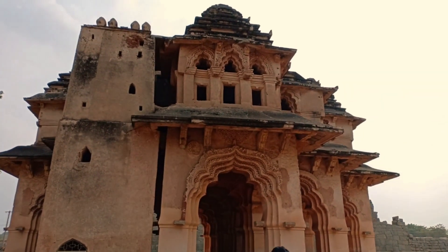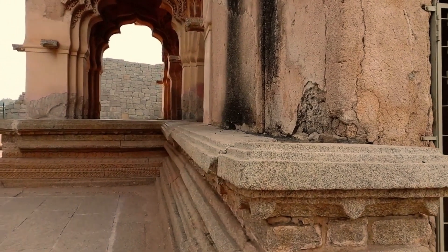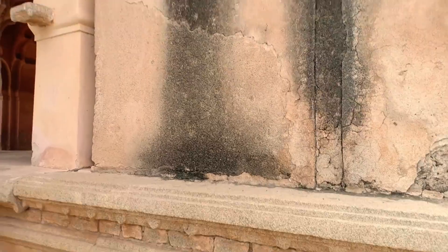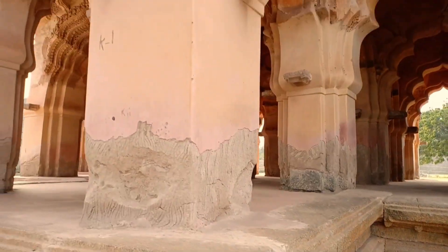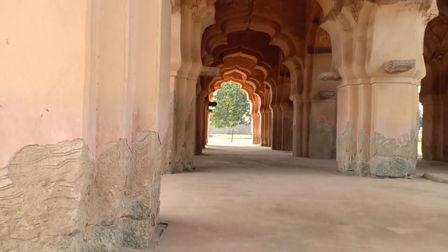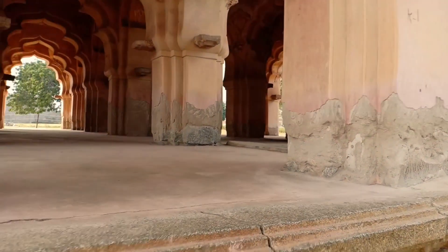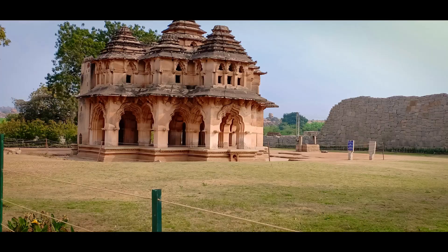The Lotus Mahal was a part of the Zenana enclosure, a place where the royal families of the Vijayanagara Empire resided. It was designed as a palace for royal ladies of those times to mingle and enjoy recreational activities. Located inside the Zenana enclosure, the exact function of this structure is not surely known, but most probably it was a socializing area for the women in the royal family.